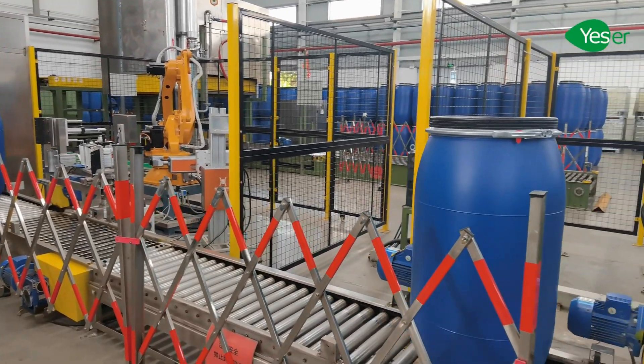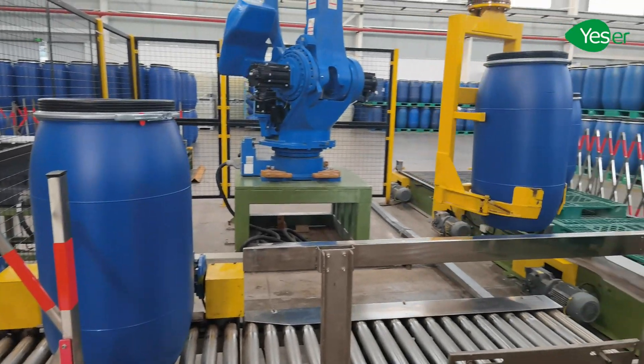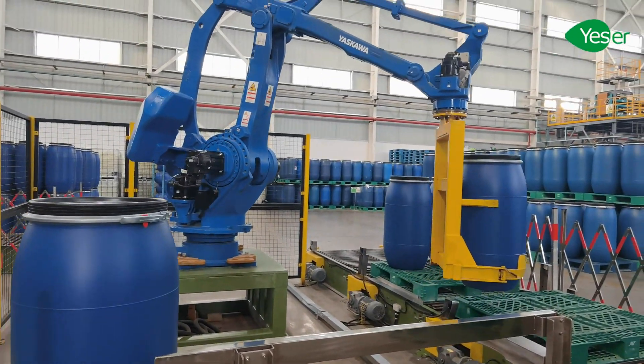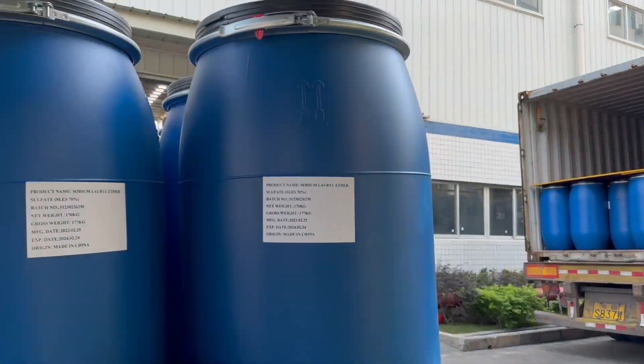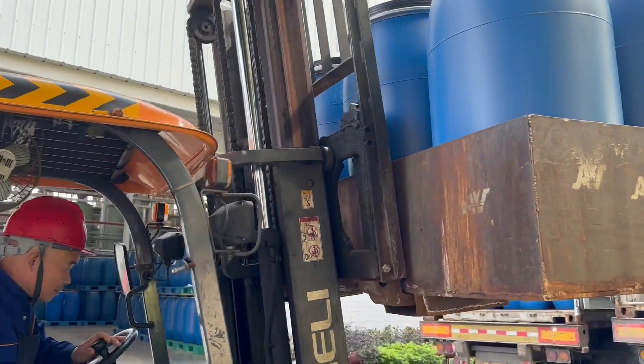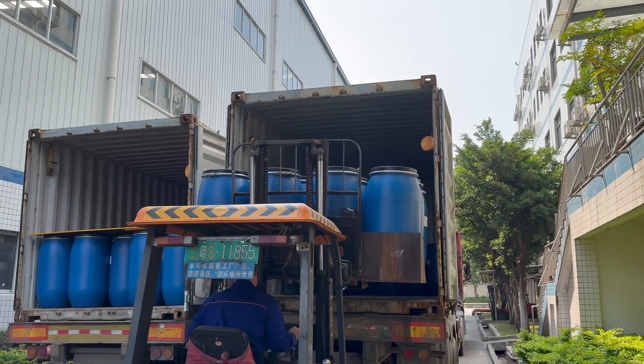We also employ automation in our warehousing and logistics operations. Our skilled workers take great care to ensure that every drum is properly stored and placed with great attention to detail. We also make great efforts to ensure every container is carefully loaded and secured, so that our customers receive their products in perfect condition.